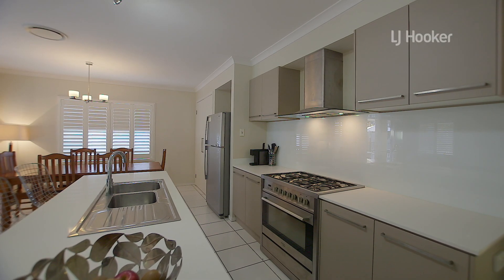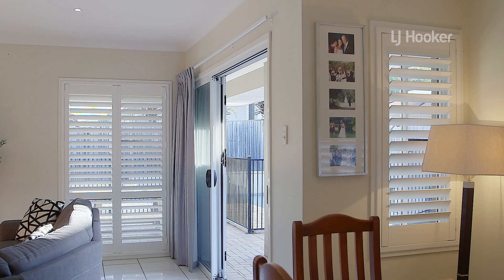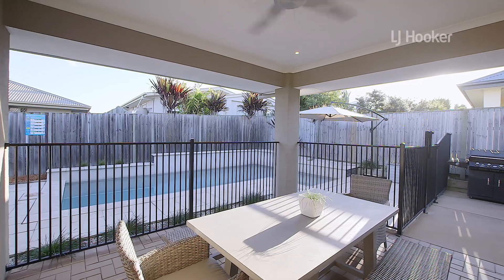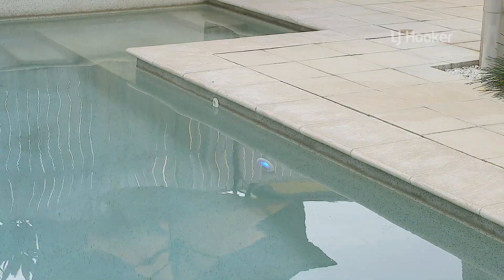The kitchen boasts a large island bench, huge pantry and plenty of storage. The living area continues to flow so you can enjoy the alfresco entertainment area or simply relax by the in-ground salt water pool with family and friends.